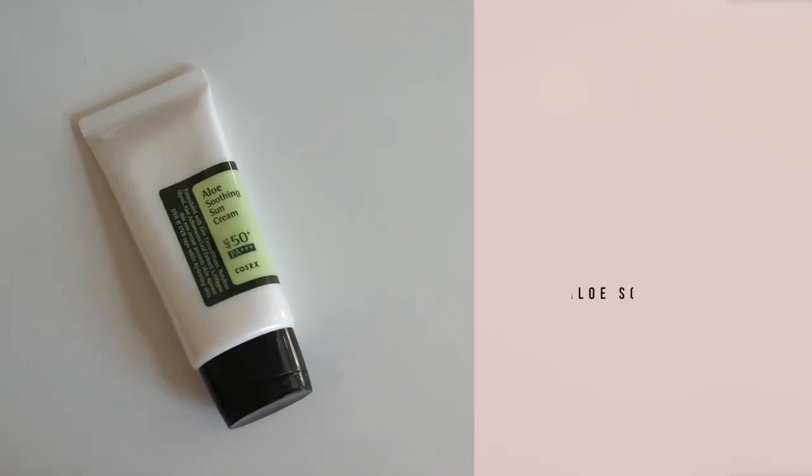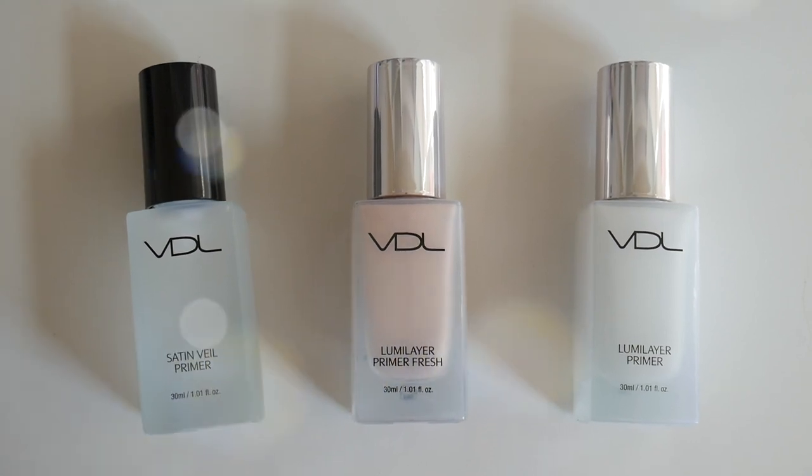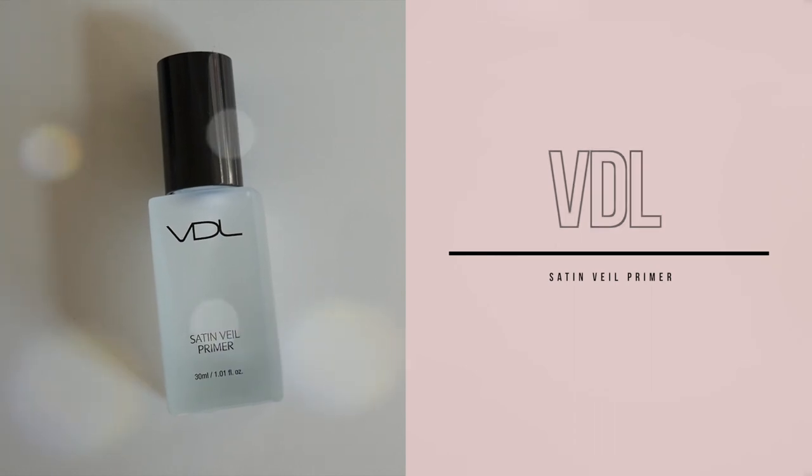The last skincare product I applied is from Cosrx — this is the Aloe Soothing Sun Cream. Now, this is one of those foolproof products I was talking about when it comes to that glazed or glassy dewy type of skin, and it's from VDL. I know you guys have heard about these products before, but I wanted to give them a shout out. I've actually been using the VDL Lumi Layer Primer for as long as I can remember getting into Korean beauty. The original Lumi Layer Primer is cool-toned with a beautiful lilac-y iridescence and gives you that glow from within underneath your foundation. They also have a Satin Veil Primer which is great for oily or combination skin — it controls oil while actually adding moisture rather than just drying your skin out.